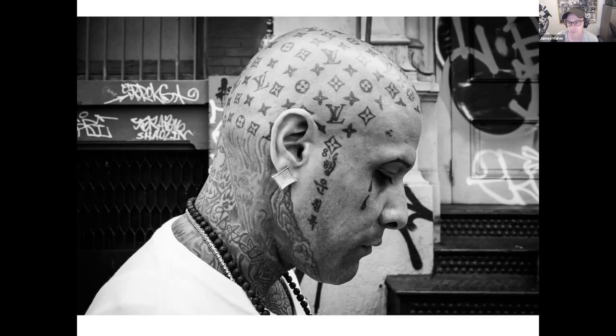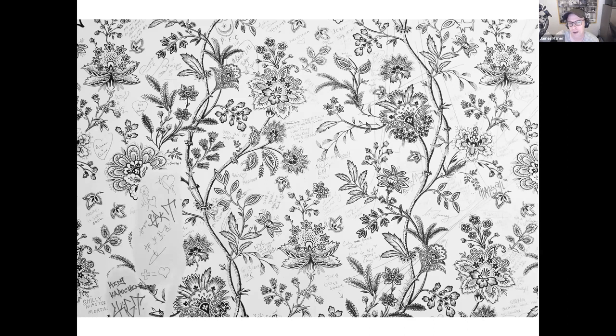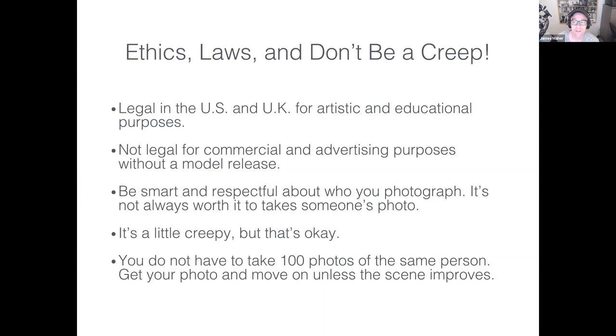Street photography is not just on the street or in cities — it can be done almost anywhere, and people don't have to be present for it to be a street photograph. Portraits are a huge part of it too. When doing portraits, James always tries to find a candid moment where the person may not know they're being photographed or looks like they're in their own world.